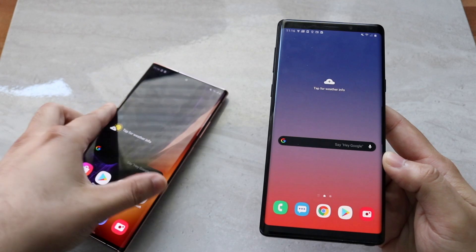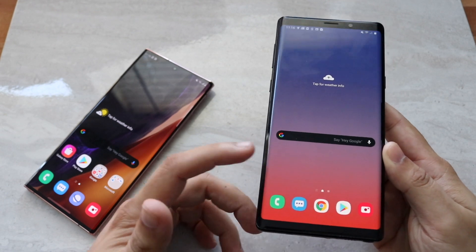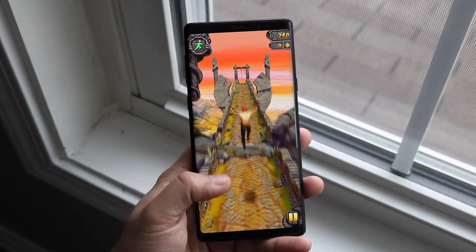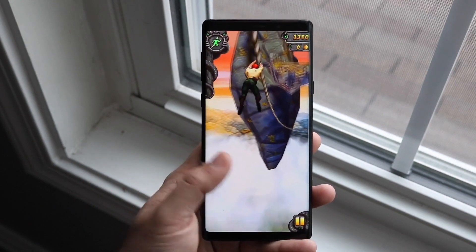Starting with the front — the Note 9 has a 6.4-inch Super AMOLED display at 1440p. It's a really good-looking panel. Samsung has made excellent panels throughout their lifetime, and the Note 9 is probably one of their peak-designed phones. This is a really good screen.